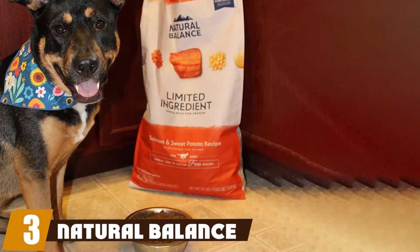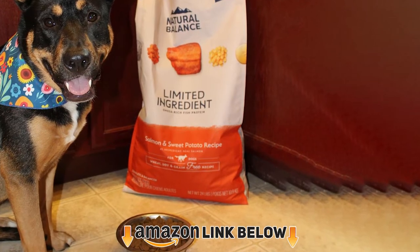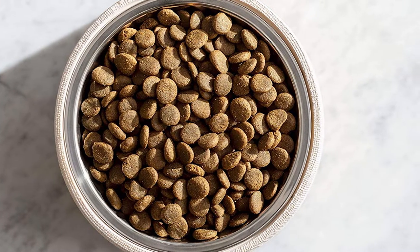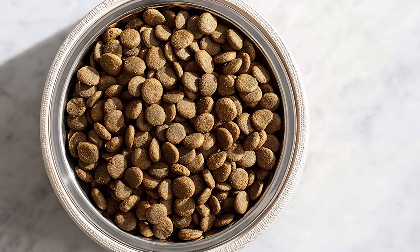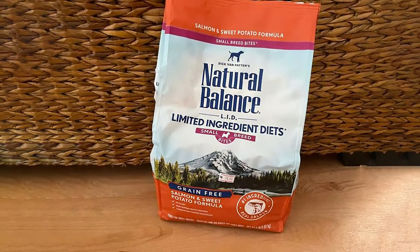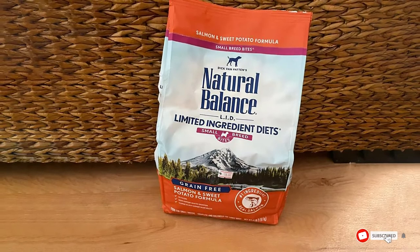The number three position is held by Natural Balance Limited Ingredient. For pugs with food allergies, a limited ingredient diet may be recommended. While dogs with severe allergies may require a prescription diet, ask your veterinarian whether you can try an over-the-counter diet like Natural Balance Limited Ingredient Salmon and Sweet Potato. Salmon is considered a novel protein source for dogs, meaning your pug isn't likely to have eaten it before and hopefully hasn't developed an allergy to it.